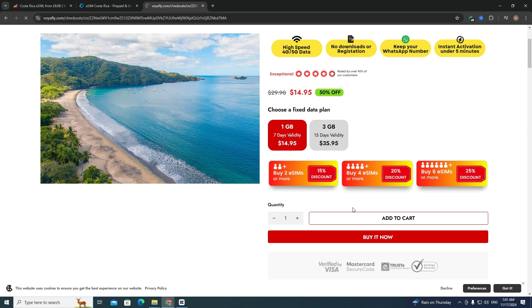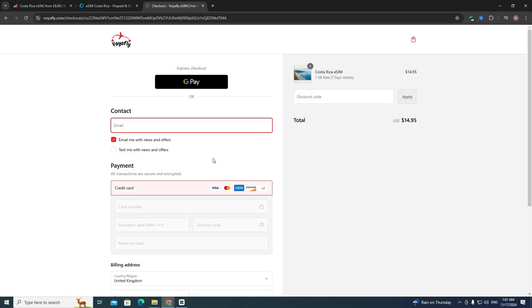After clicking 'Buy It Now', you will see the checkout website. All you need to do is enter your contact email and then choose your payment method — it can be Google Pay or your credit card.